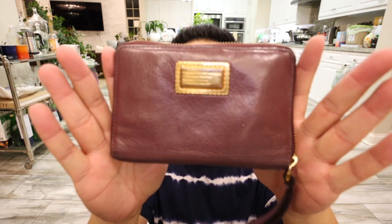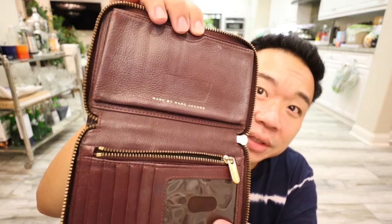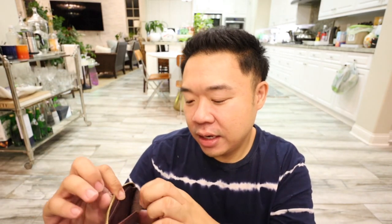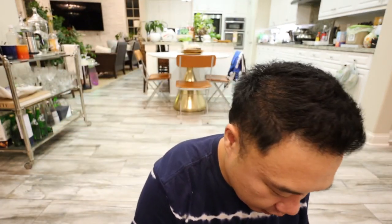Then I also picked up this Marc Jacobs wallet. This one was only $4.99. I found like all the bags I'm showing you guys right now at the last second — this always happens when they bring out like a cart and everyone kind of rushes to it, so there's really no time to film. But it's cute, right? And it has a phone slot and a clear ID window. This guy was again $4.99.